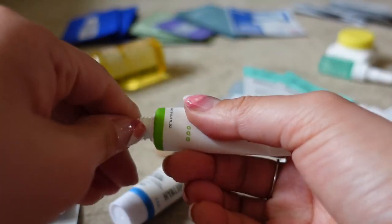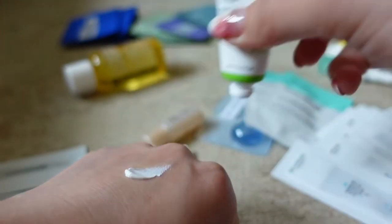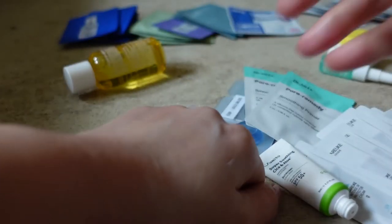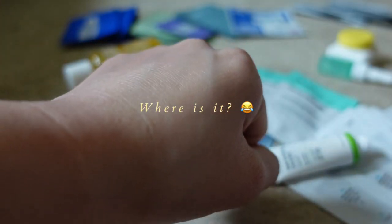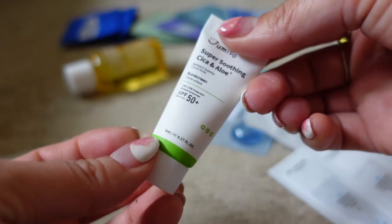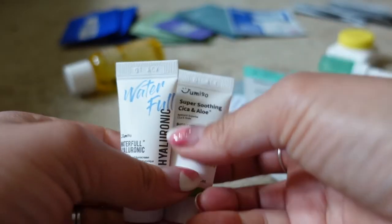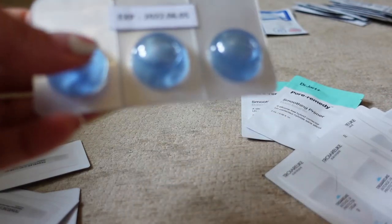I'll just open up the physical Jumiso sun cream sample to demonstrate. Physical sun creams obviously tend to take a little longer to rub in and often leave a white cast, but actually the white cast on this one is not that bad. I think a lot of people might like that one — I just love that it contains centella and aloe, so it would be a really soothing one.